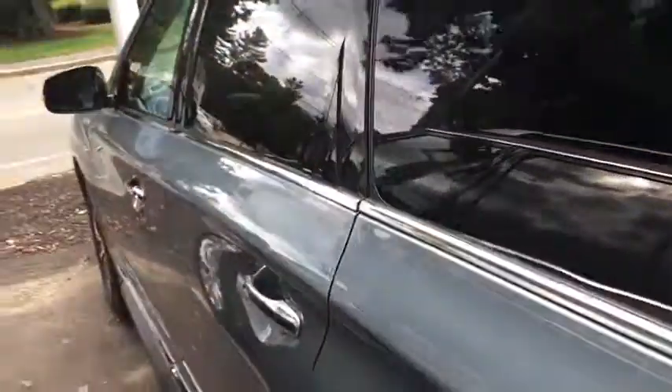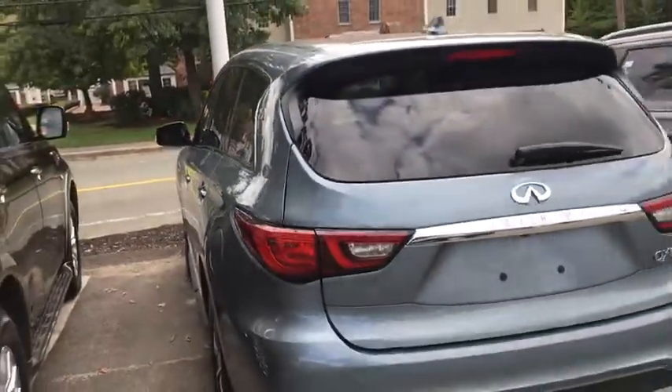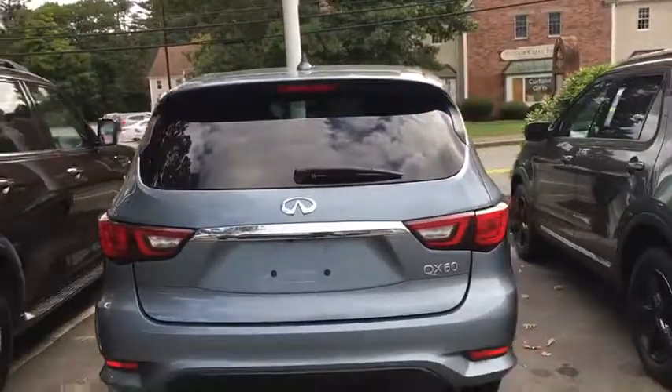Front floor mat, keyless start, aluminum wheels, four-wheel disc brakes, cruise control, rear defrost, and AM-FM stereo radio. This vehicle offers reliability and good looks at a great price, so come in and take a test drive today.